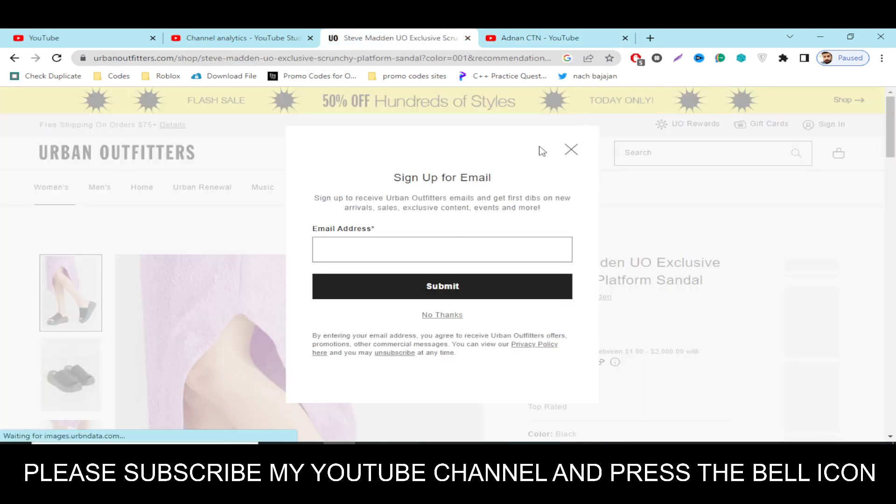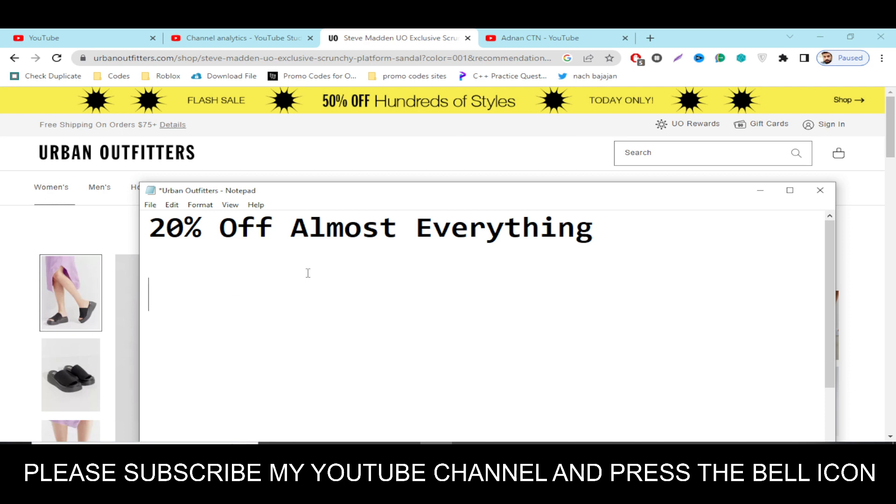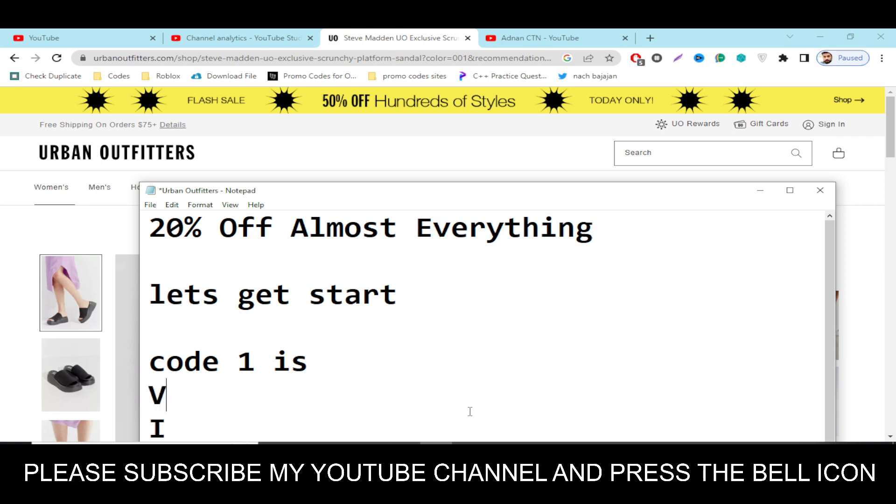So before wasting any time, let's get started. The code number one will give you 20% off on almost everything. The code is VIP — simply load this code and get your rewards.